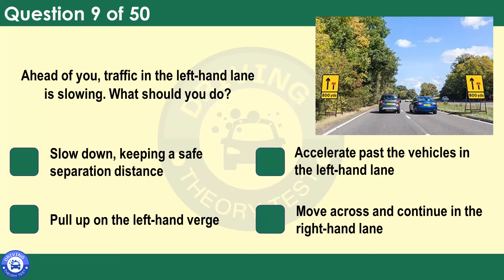Ahead of you, traffic in the left-hand lane is slowing. What should you do? Slow down, keeping a safe separation distance. Accelerate past the vehicles in the left-hand lane. Pull up on the left-hand verge. Move across and continue in the right-hand lane. Allow the traffic to merge into the left-hand lane. Leave enough room so that you can maintain a safe separation distance, even if vehicles pull in ahead of you.